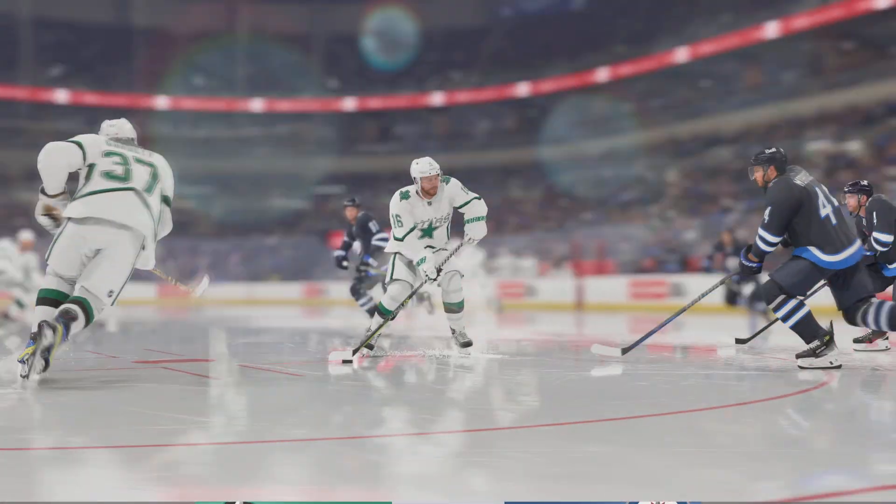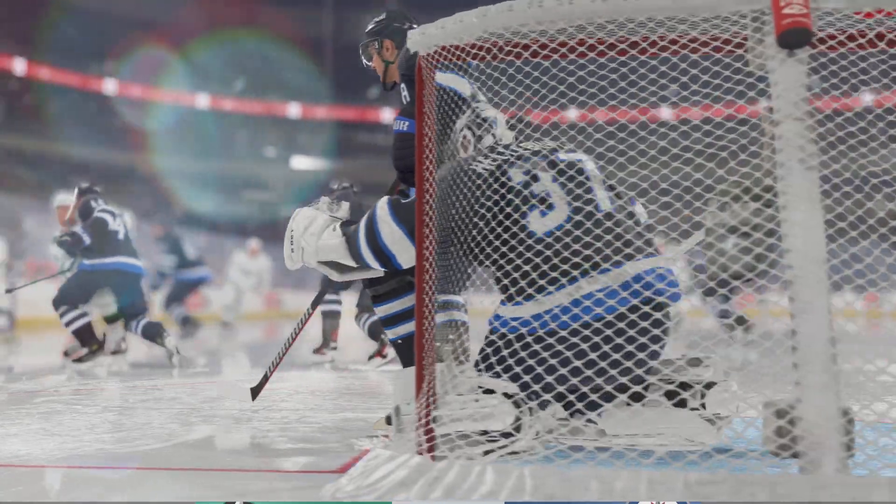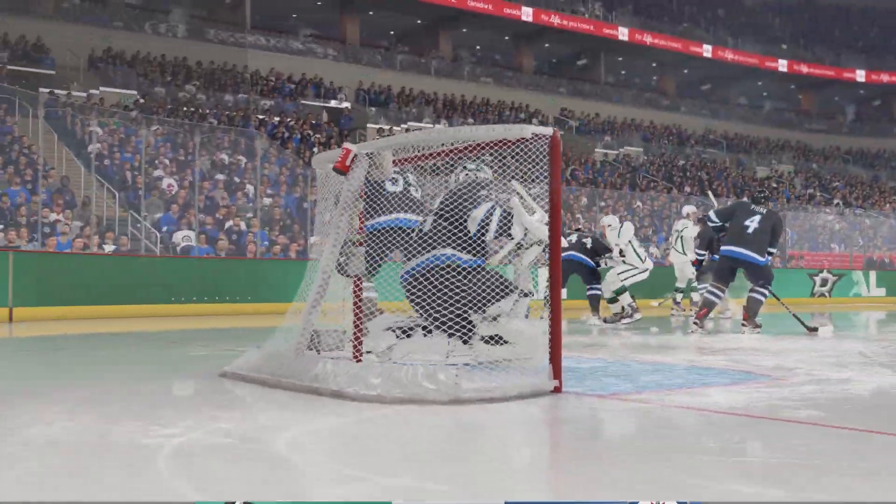This is exactly why you send bodies to the front of the net, James. You want to create a screen and the goaltender drops into the butterfly position as a default.